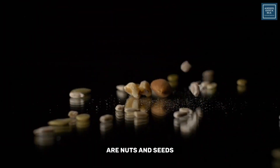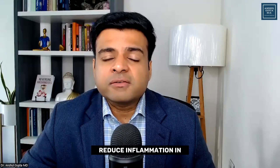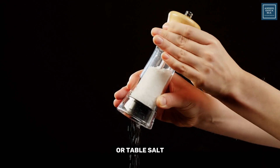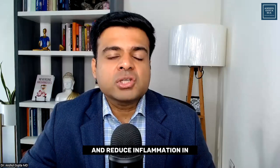The next foods to eat are nuts and seeds, especially Brazil nuts and pumpkin seeds, because they are high in selenium and zinc, which both reduce inflammation in your thyroid gland. The next foods to include are iodine-rich foods, especially seafood, sea vegetables, or iodized table salt, because that will support your thyroid gland and reduce inflammation.